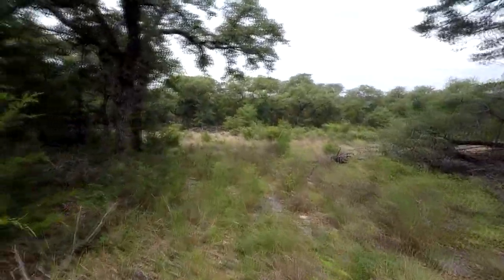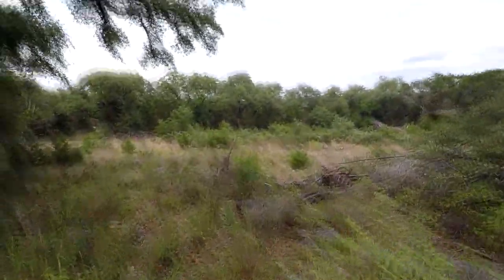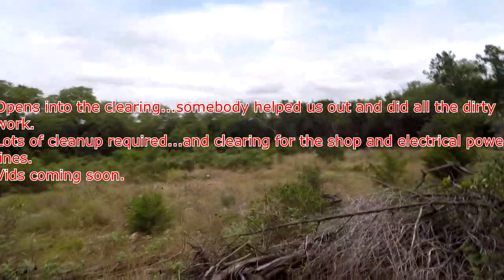Anyway, here we are walking into the clearing where the house is gonna end up, on the very left over here. It's fairly large. We're at the first one-third of the property, so this ought to be interesting. Enjoy — talk to you later.